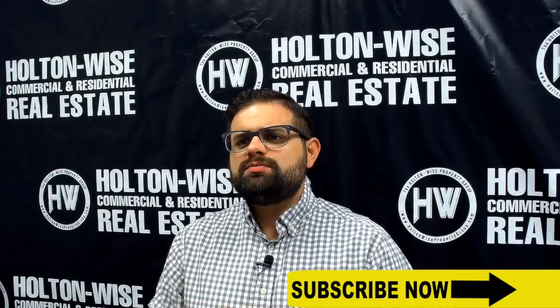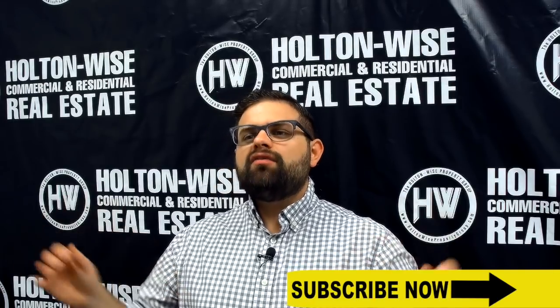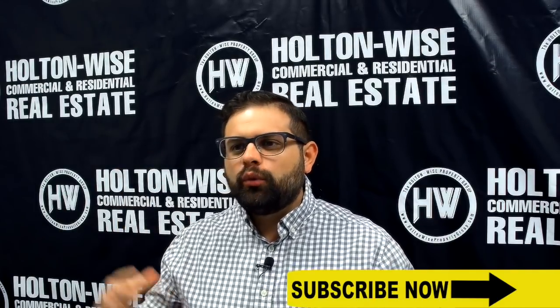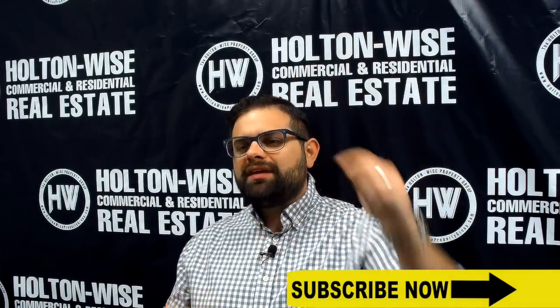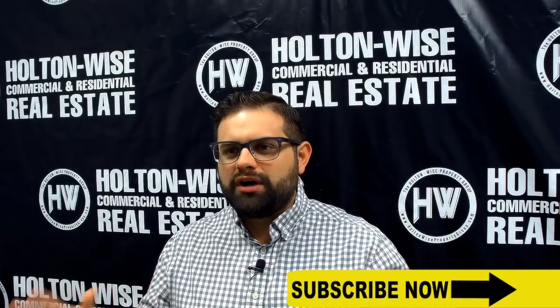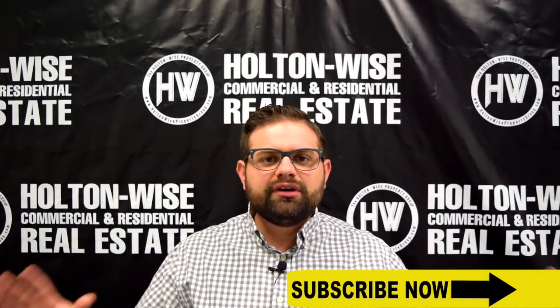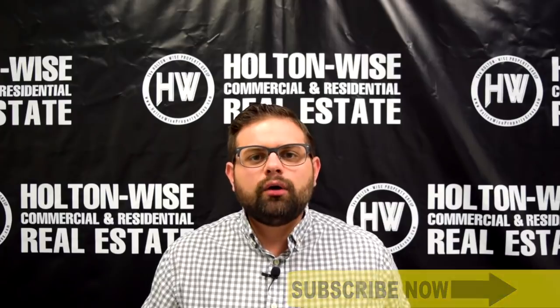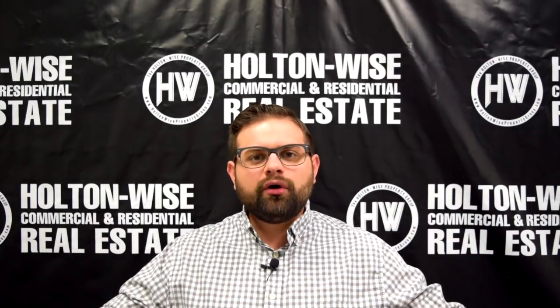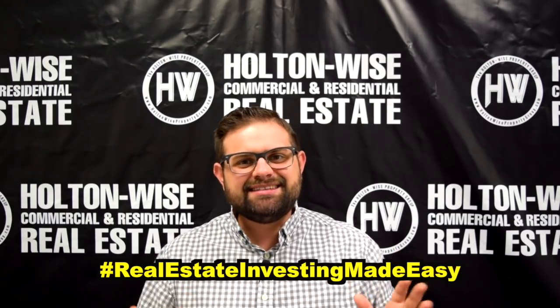I hope that answers the question of how you can purchase properties that are not listed in our daily email chain. For the rest of you, if you have questions, be sure to check out the other videos in the Ask James Wise series. If you have a question that hasn't already been answered, go ahead and drop it in the comments below and we will make a video just like this one answering your question. Be sure to pound the like button, hit the subscribe button, and share this with another real estate investor. As always, I'm James Wise with Holton Wise and this is real estate investing made easy.